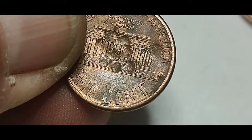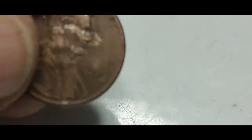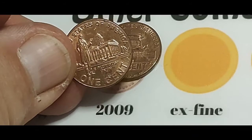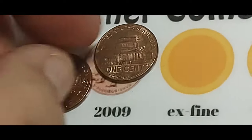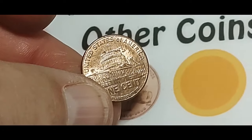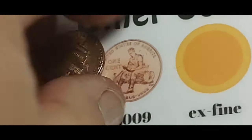Hey, look — somebody was beating on this penny with a very, very small ball-peen hammer. I found two 2009s now. This first one is the third design — his professional life, standing in front of the Capitol in Illinois. This one is the fourth — basically his presidency. They're showing the almost-finished Capitol Dome there in Washington, D.C.